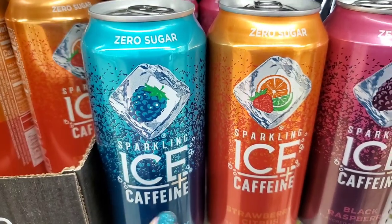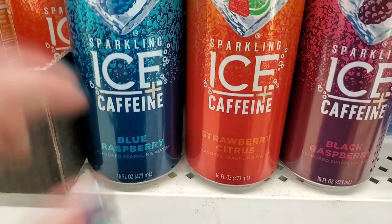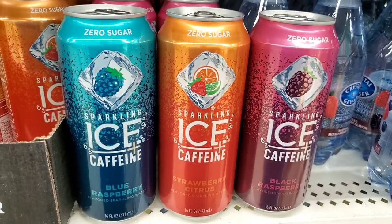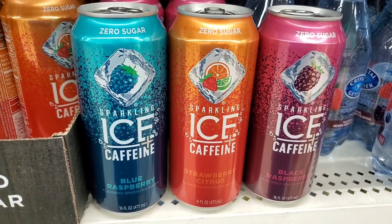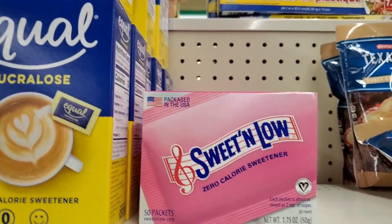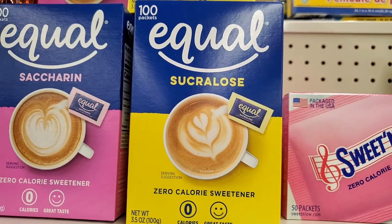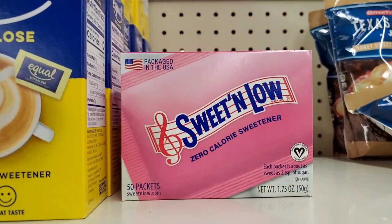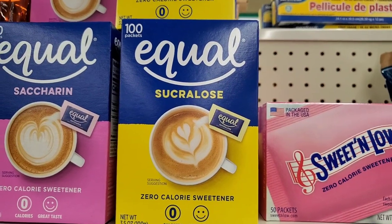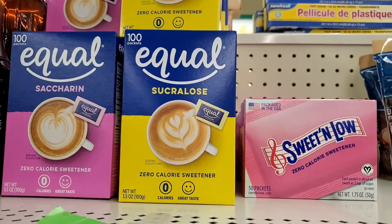These Sparkling Ice Plus Caffeine zero-sugar drinks do contain sucralose. But if you're impervious to that, they have blue raspberry, strawberry citrus, and black raspberry — they look really delicious. I personally have a sensitivity to sucralose, but if you're lucky enough not to, those look really good. Speaking of sucralose, I did see in Staten Island the other day the Equal for $1.25 for 100 packs, and they also have saccharin and sweet and low — 50 packs of sweet and low or 100 bags of Equal or saccharin for $1.25.